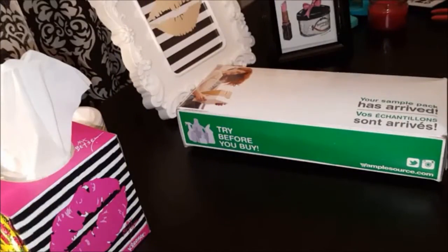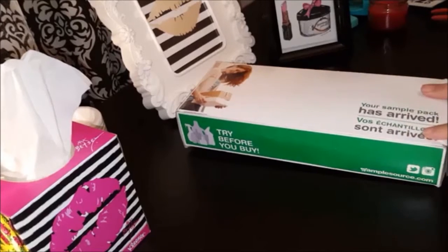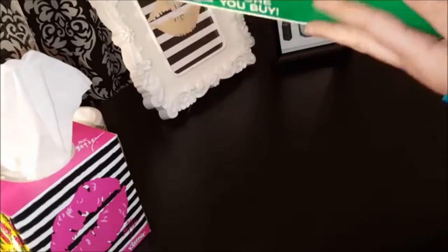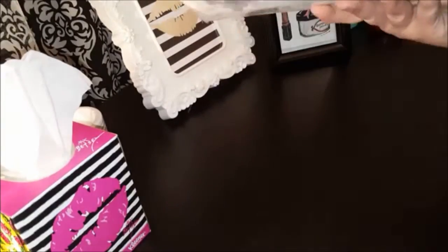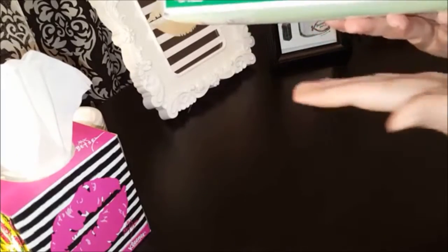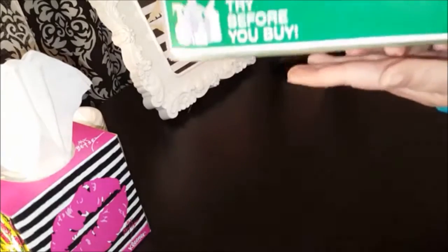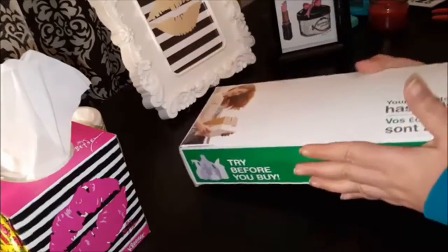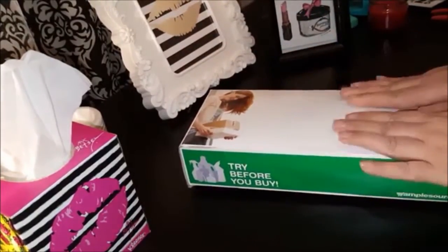Hi everybody and welcome back to my channel! Today I wanted to do my Sample Source box unboxing with you. It is quite heavy this time around — it is one of those boxes where they send you free samples so you can try it before you buy it.